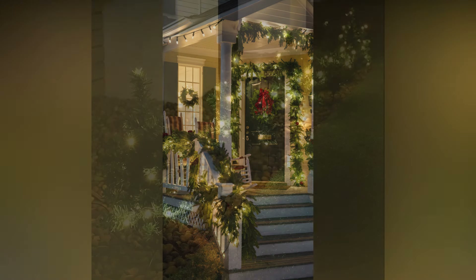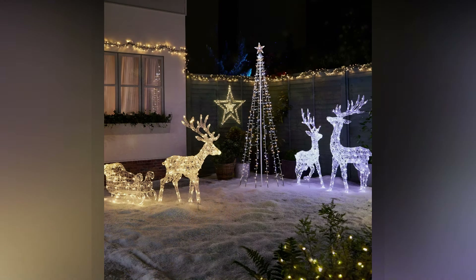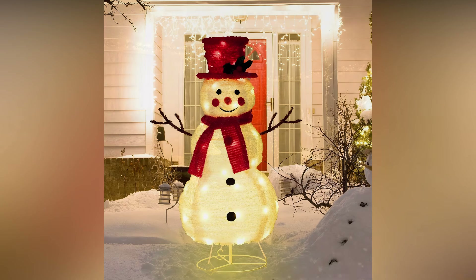One really fun and impactful way to use lights is to create focal points in your yard. You could wrap lights around an outdoor tree or create a festive display with light-up figures like reindeer, snowmen, or even a nativity scene.